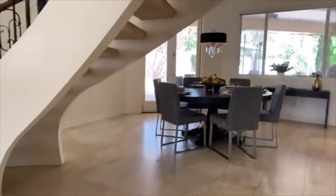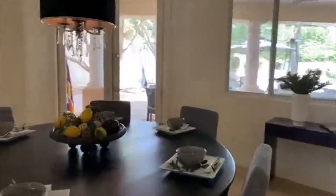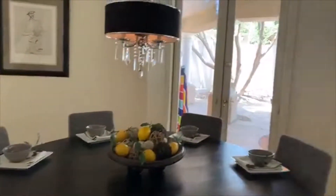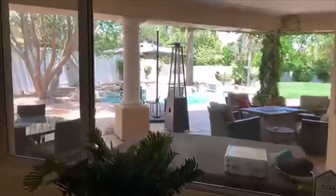This is the formal dining room — gorgeous location. You have to go below these stunning stairs. Gorgeous location — you have a view of the pool. An entertainers' delight for sure in this place.